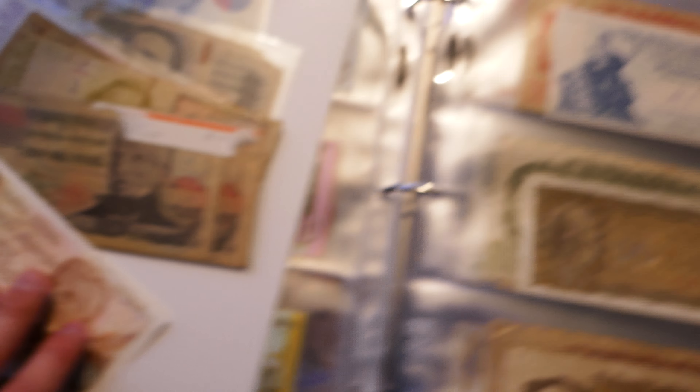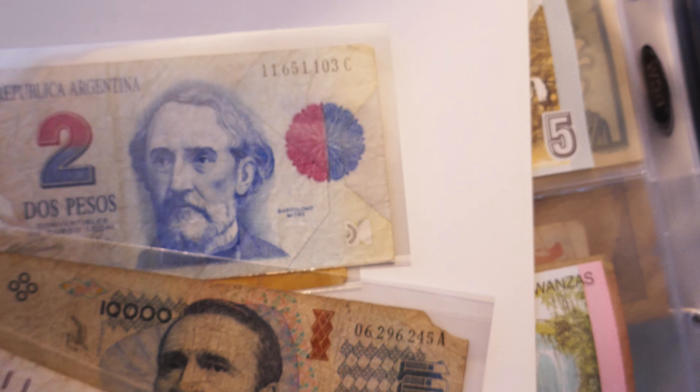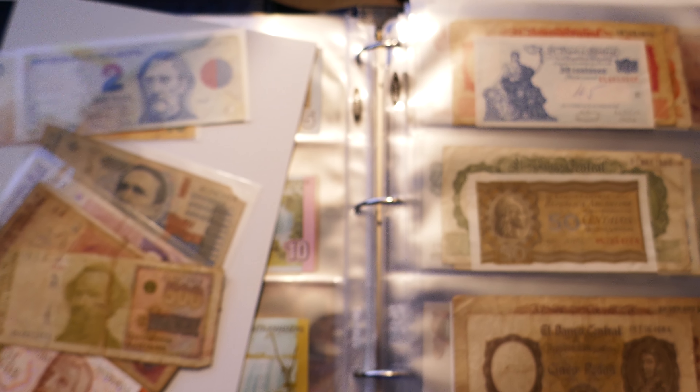Those are my Argentinian notes. As I said I've got some doubles here that aren't in my collection but I thought I'd show a few examples. There they are, hope you enjoy it. Thanks!